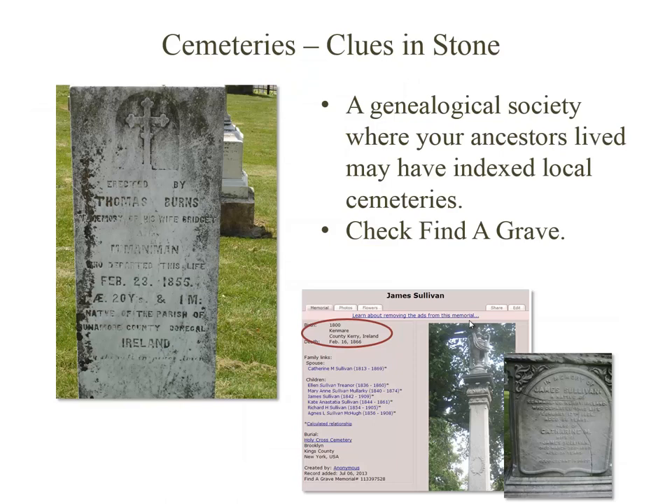You may find places of origin in cemeteries, on the tombstones, or maybe in the details kept in the cemetery offices or by an affiliated church. Don't overlook the possibility that your ancestor's grave may have been indexed by a genealogical society, or by a volunteer — one of those wonderful people who contributed information on Find a Grave.